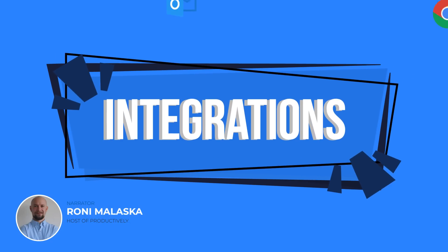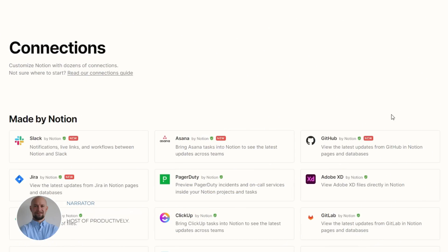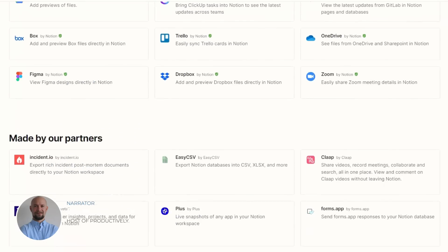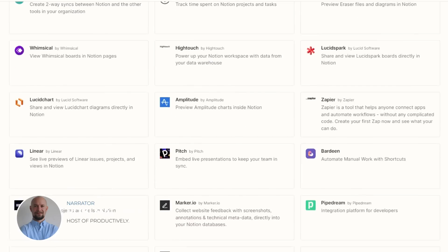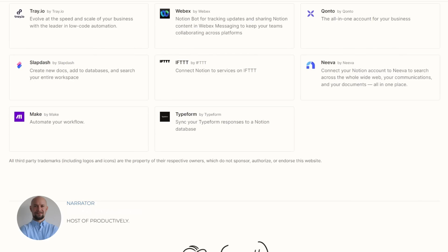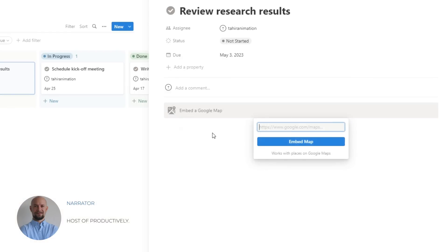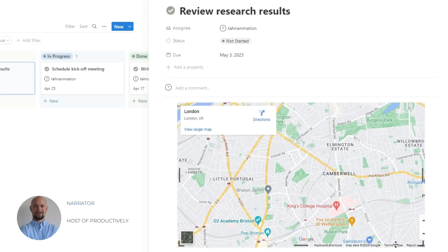Notion offers over 100 integrations with popular apps such as Google Drive, Slack, Trello, and Zapier. These integrations make Notion a versatile and customizable choice for teams looking to streamline their workflows. With Notion's integrations, teams can easily access all their tasks, notes, and databases in one centralized location, making collaboration more efficient and productive.